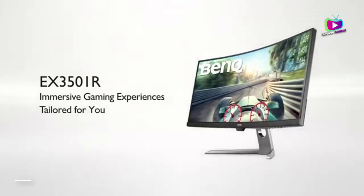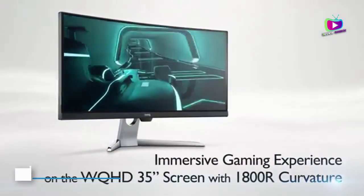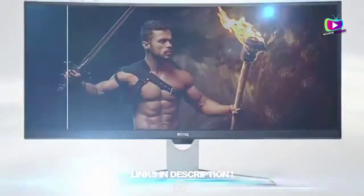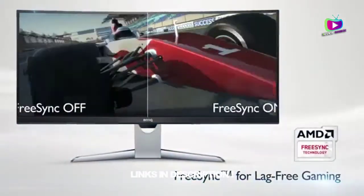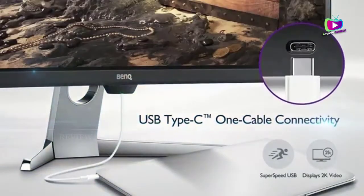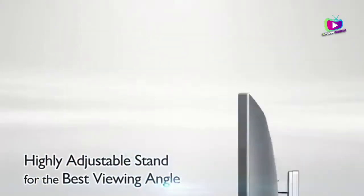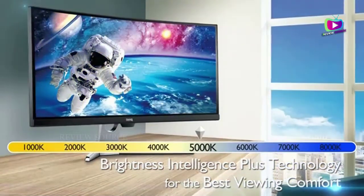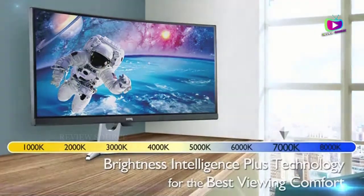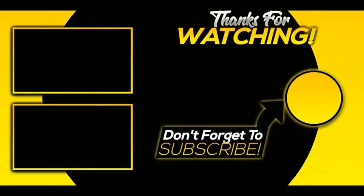At number 1: the BenQ EX3501R. If you want a lot of space to work on editing multiple photos at once, then you'll want an ultra-wide monitor, and the BenQ EX3501R is in our view the best ultra-wide monitor for photo editing. It comes with a 3440x1440 resolution that gives you a huge desktop to work on, and its 2500:1 contrast ratio leads to bright and vibrant images, as well as HDR (high dynamic range) support. Crucially, it also has 100% sRGB support, making this a great choice for photographers thanks to its excellent color reproduction.